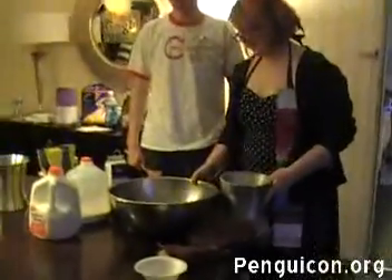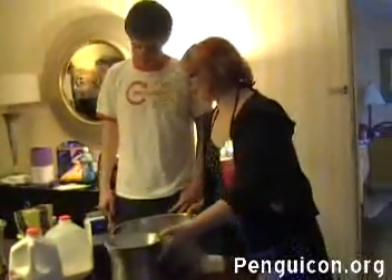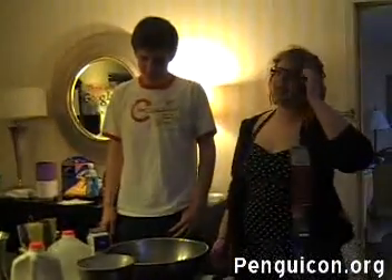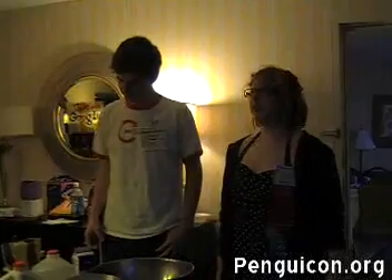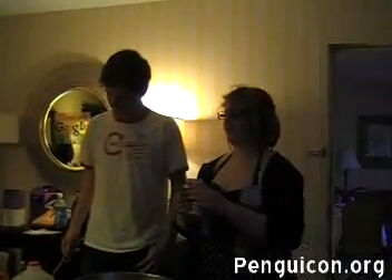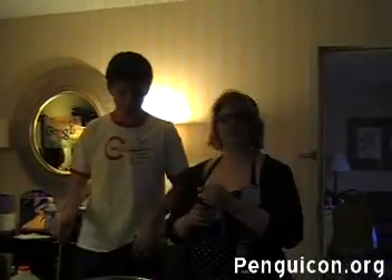Ice cream is very important. So we like to practice healthy ice cream and scientific ice cream, which means it's full of health and science, and everything's very measured exactly. Science. Very exactly.